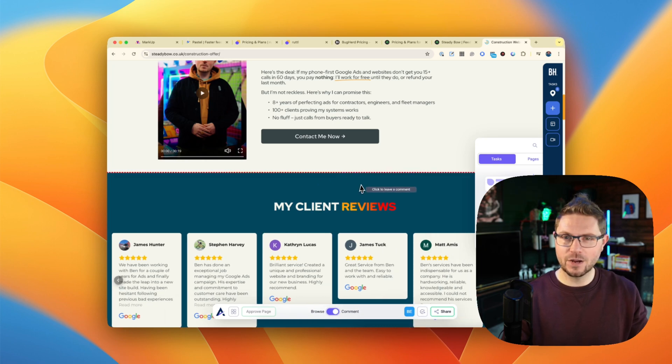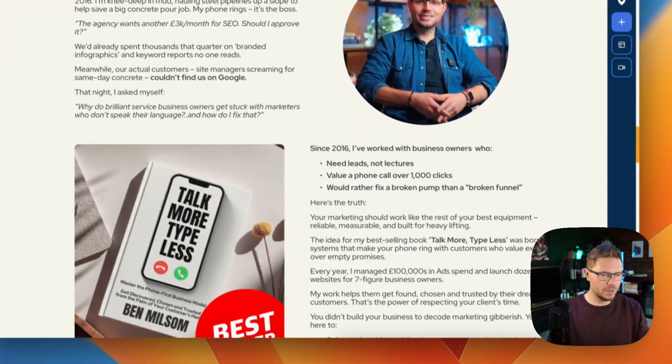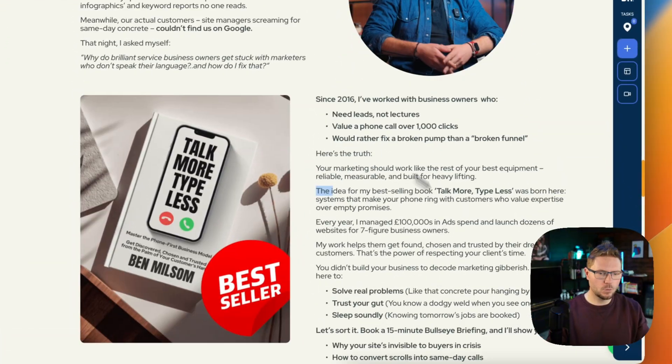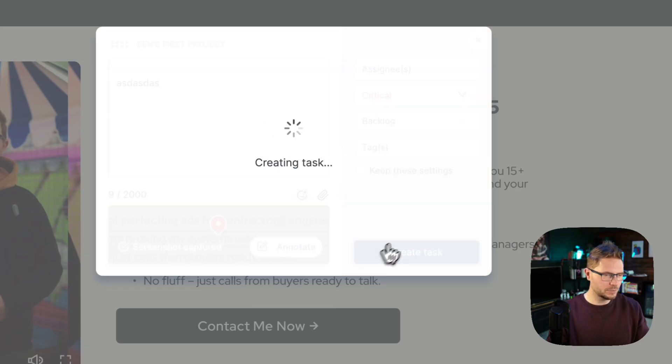Atarim was quite cool. Again, it required a Chrome extension, at least to get everything set up. You could share a link similar to Markup where your website loads within the UI, but your client would still be invited to install a Chrome plugin, which starts to scare people off. Once I started using it, it was quite cool, but things got a bit messy around the edges. It had a ton of features that I worry might overwhelm clients. Overall it was fine, but still not as smooth an onboarding experience as Markup, and it costs $45 a month.